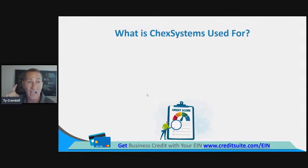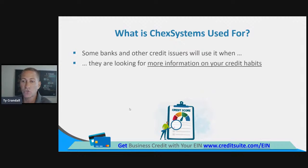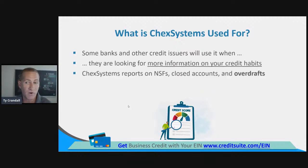You're going to learn today how to access your ChexSystems credit report at no cost, and you're going to learn how to dispute the information on your ChexSystems credit report at no cost as well. Some banks and other credit issuers will use it when they're looking for information on your credit habits. ChexSystems reports on non-sufficient funds, closed accounts, and overdraft fees, amongst other things.